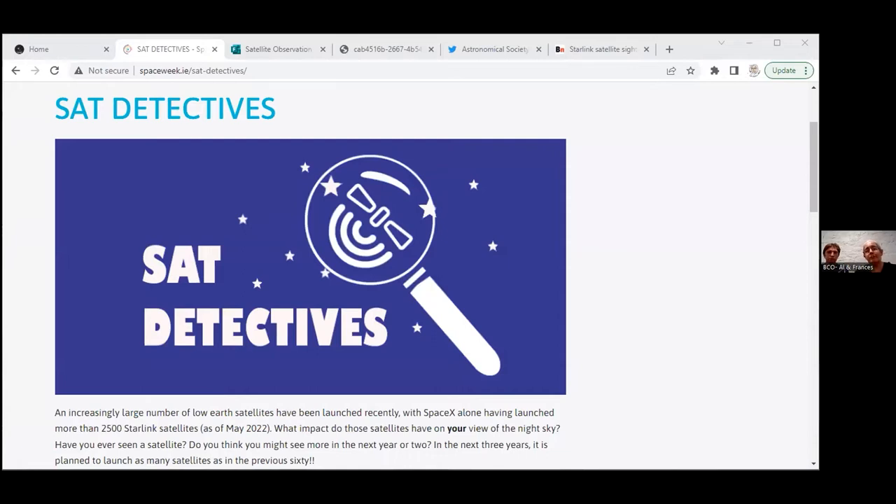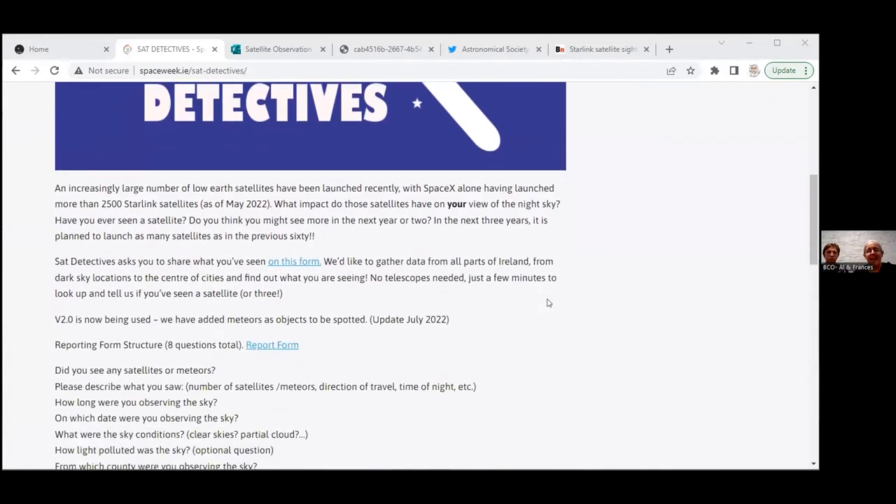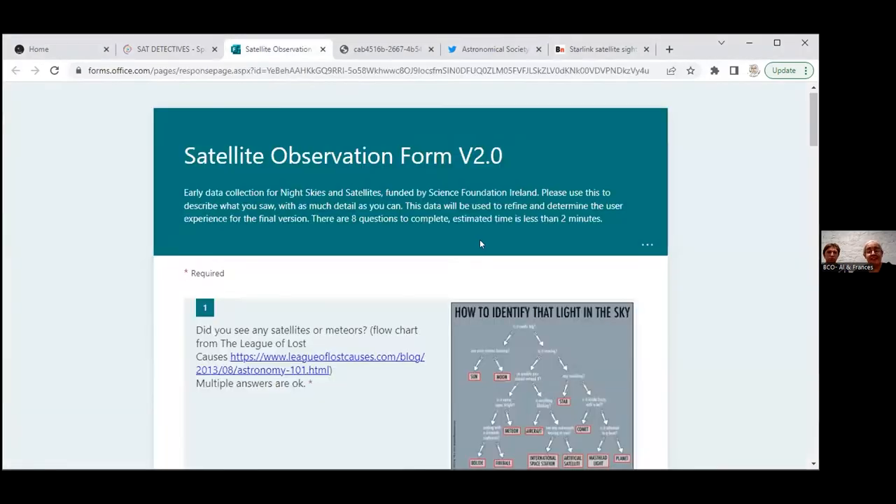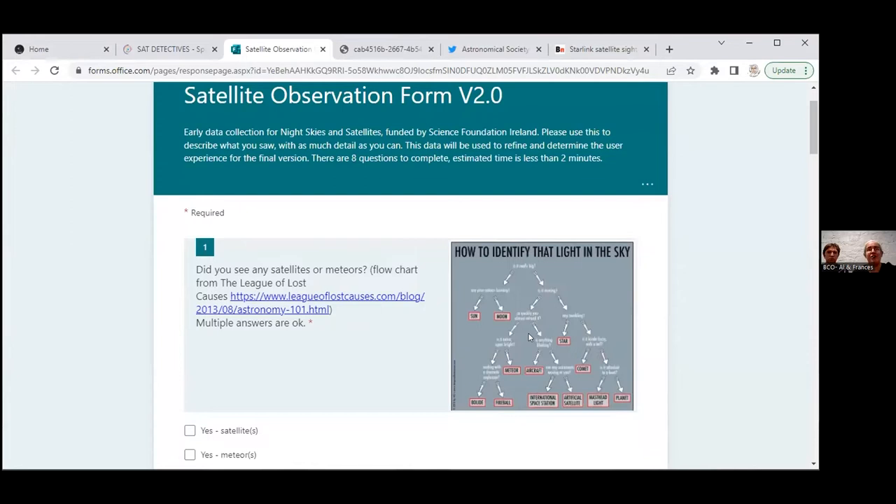If you go on to spaceweek.ie, you'll find Sat Detectives where we're asking you to tell us what you see about satellites. If you're not sure, we've got a reporting form. The top of the reporting form is how do you identify that light in the sky? That's really handy.